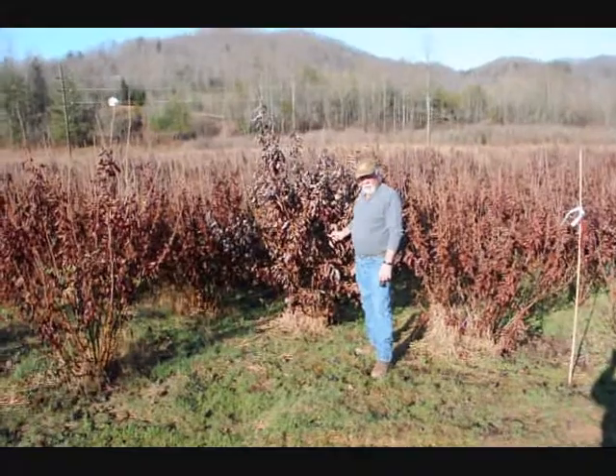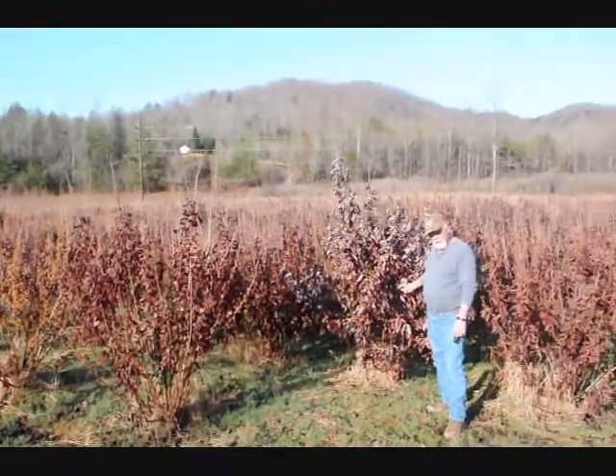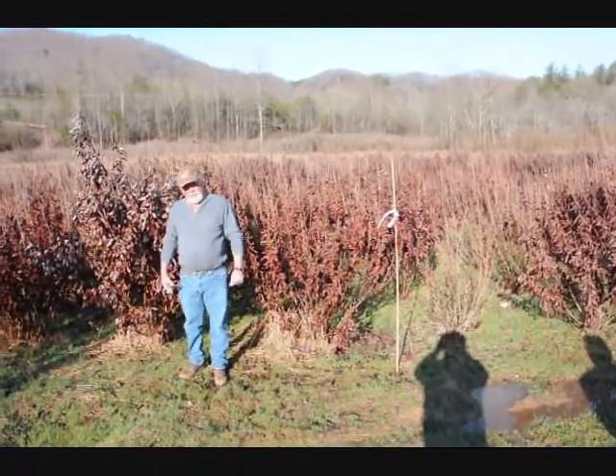This is a block of Witch Hazel Vernalus. They run anywhere from about four to five, up to seven to eight, and some eight to nine down in the lower end. Beautiful heavy block, very nice plant, good native tree.